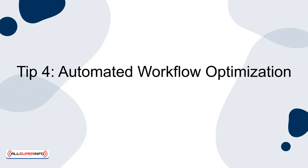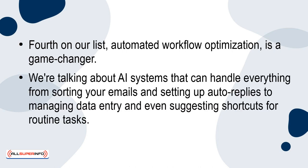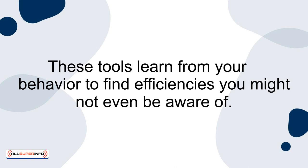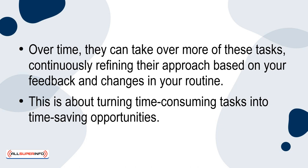Tip 4: Automated workflow optimisation. Automated workflow optimisation is a game-changer. We're talking about AI systems that can handle everything from sorting your emails and setting up auto-replies, to managing data entry and even suggesting shortcuts for routine tasks. These tools learn from your behaviour to find efficiencies that you might not even be aware of. Over time, they can take over more of these tasks, continuously refining their approach based on your feedback and changes in your routine — turning time-consuming tasks into time-saving opportunities.